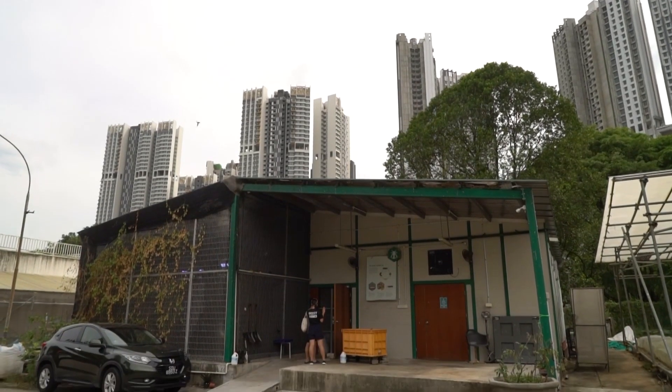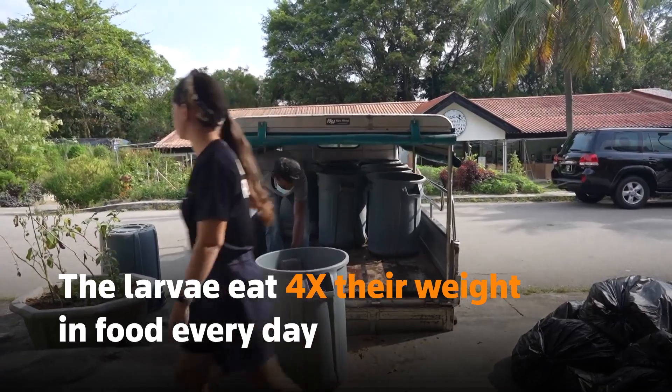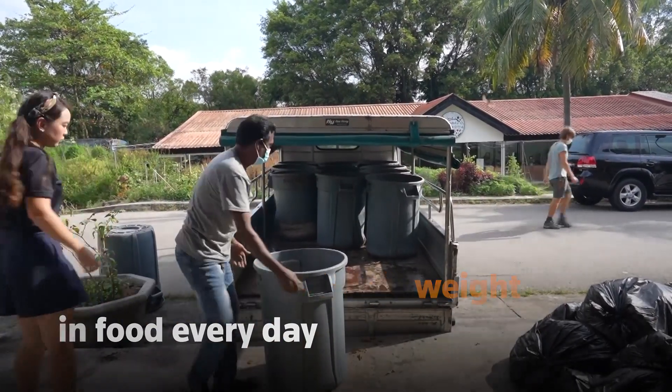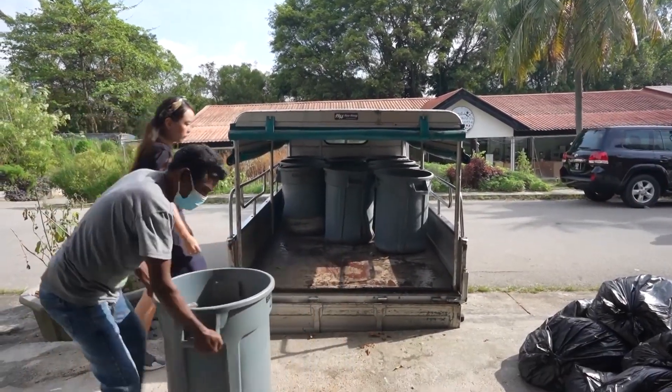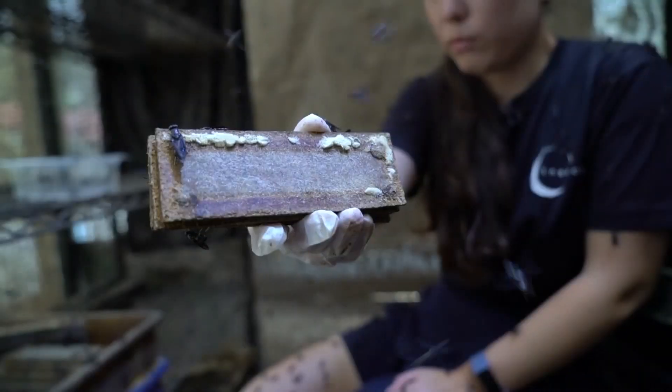The hundreds of millions of larvae at the farm, in the middle of a residential area in Singapore, eat four times their body weight in food every day. And in the chamber next door, the adult flies lay eggs that will hatch to replace the larvae which have been used for extraction.